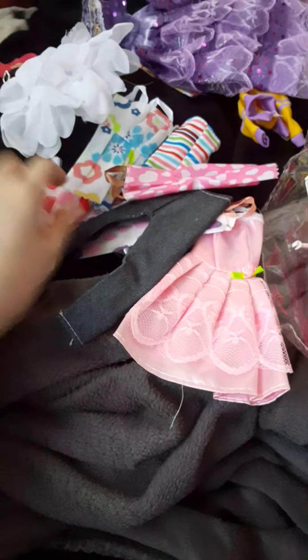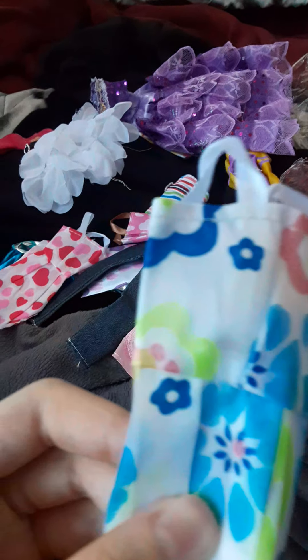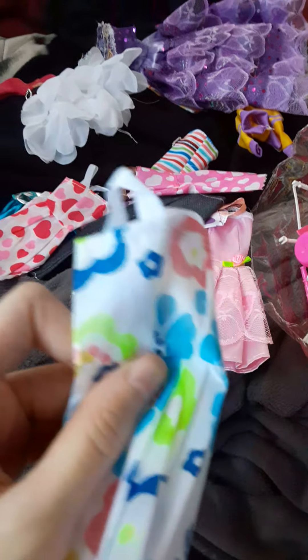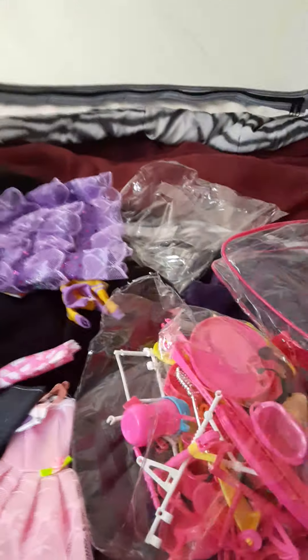Next we have this beautiful white dress with white lace straps — I think they're satin — and flowers all over. It's like a tropical summer dress, which I really love a lot.